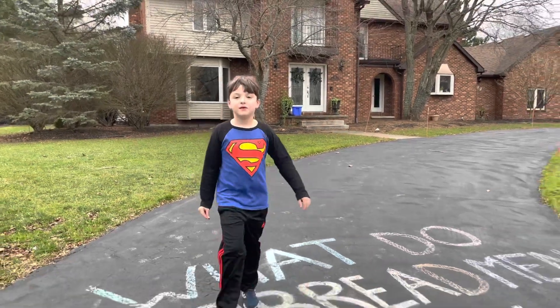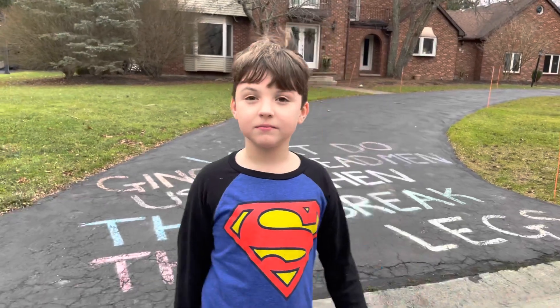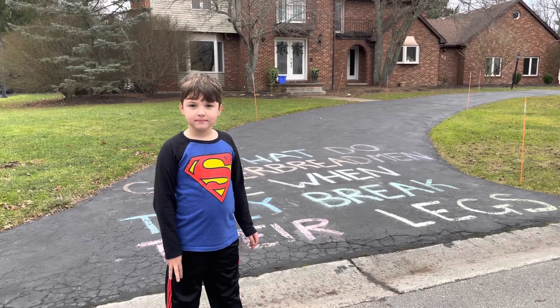What do gingerbread men use when they break their legs? I don't know, bud. Let's go to the other side of the driveway and find out the answer.